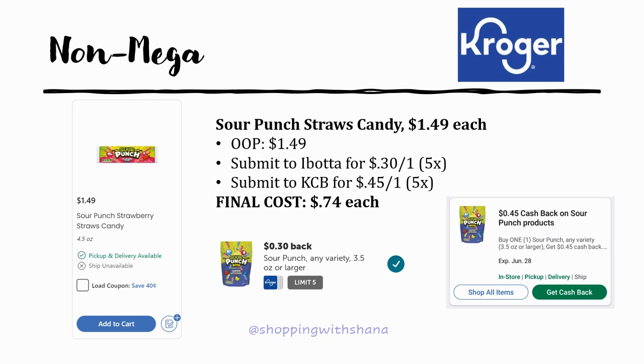The sour punch straw candy — grab the 4.5 oz size, which is regularly priced $1.49. You pay $1.49 out of pocket, then submit to Ibotta for 30 cents back on one up to five times, and Kroger Cashback also has 45 cents back on one up to five times. Both offers specify 3.5 oz or larger, so the 4.5 oz qualifies — final cost just 74 cents each.